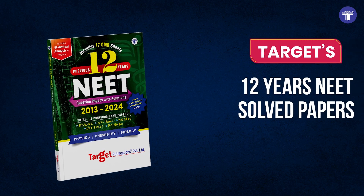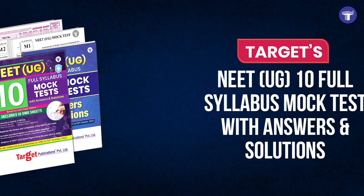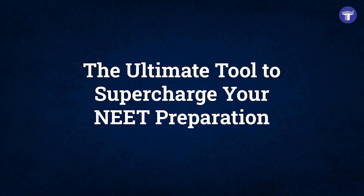Target Publications introduces Previous 12 Years NET Solved Papers with Solutions and NET 10 Full Syllabus Mock Tests with Solutions — the ultimate tool to supercharge your NET preparation.